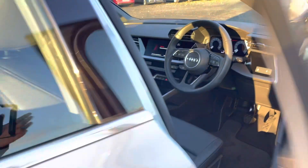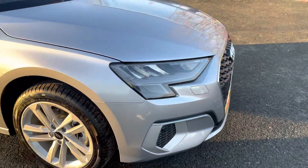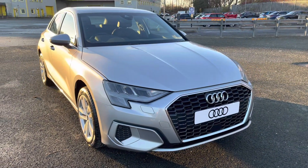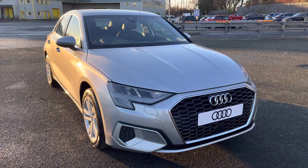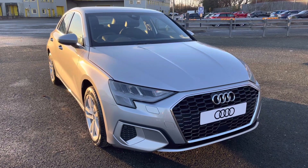This was the walk-around of the Audi A3 Sportback Sport. If you'd like to arrange an interview, test drive, or request a personalised finance quote, please contact us on 01772 911331. Thank you for watching.